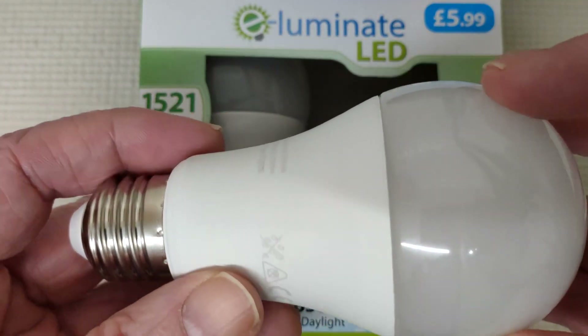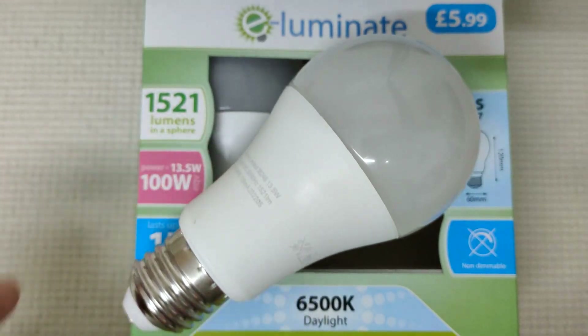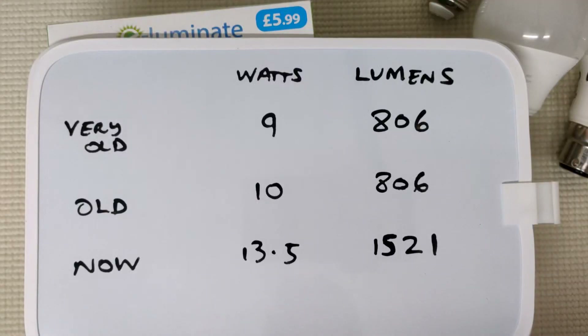So I'm very happy with this. This is an E27 screw-in bulb. And I'll show you this graph — yeah, here it is.